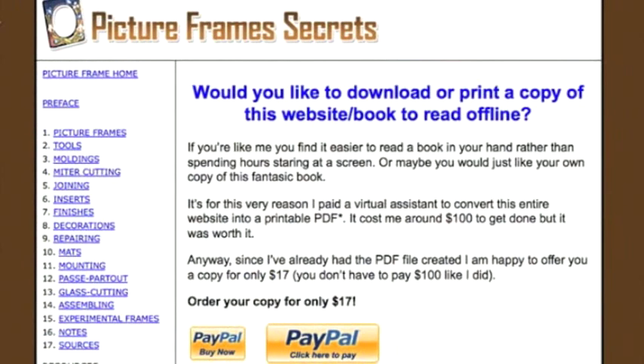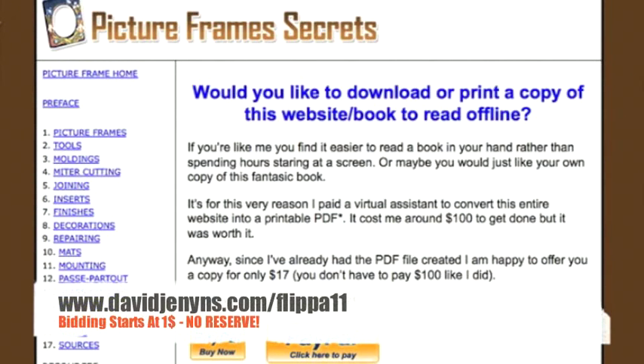I'll leave this auction out and let you know that bidding starts at $1. There is absolutely no reserve for this auction, so feel free to get your bids in right now if you like. If you have any questions, feel free to comment on this auction or send us a message on Flippa. Don't be afraid to get your bids in, and if you need anything, please yell out.